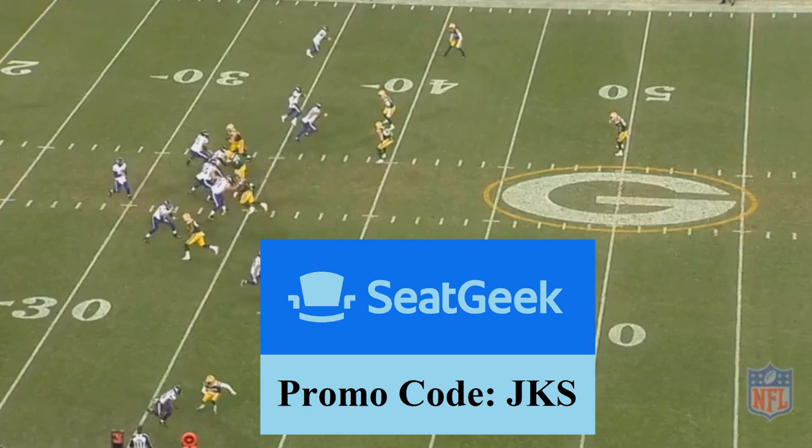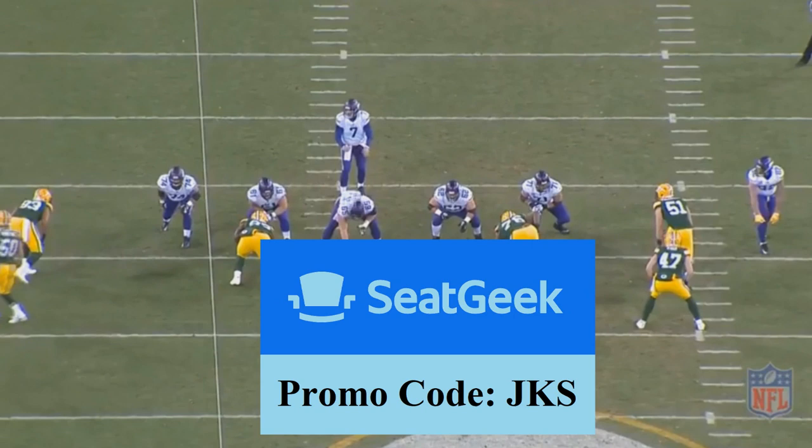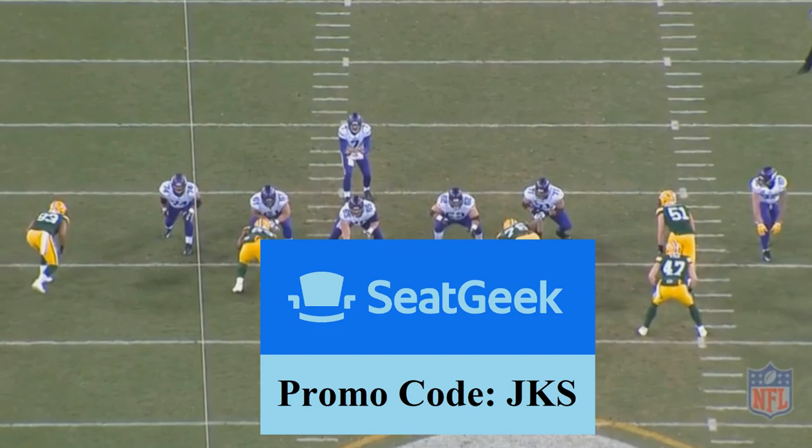With the preseason already underway, tickets can be dirt cheap, especially compared to regular season prices. So you already get cheap tickets, and then saving $20 can basically be almost nothing. So if that's something you're interested in, just use the promo code JKS — that's all you have to do. $20 off your first purchase.